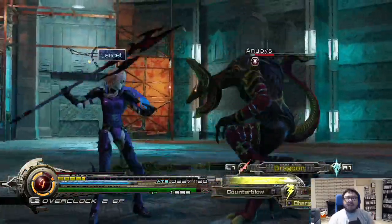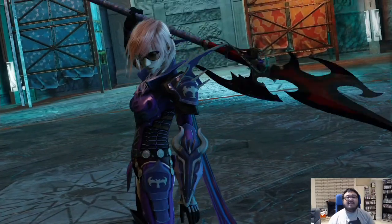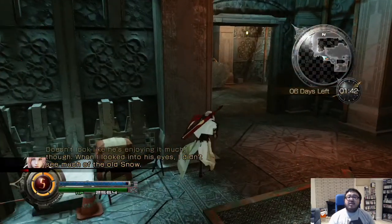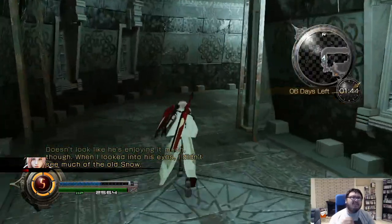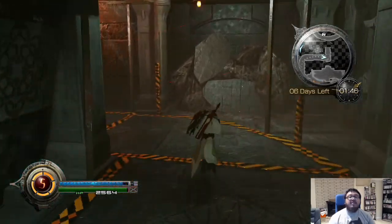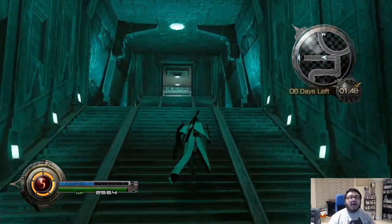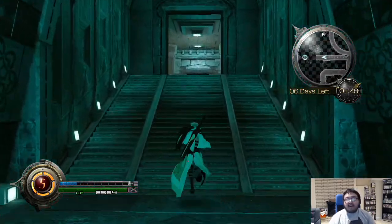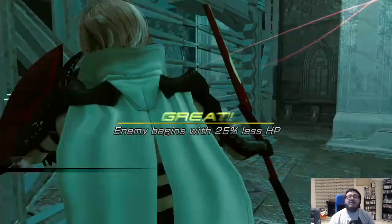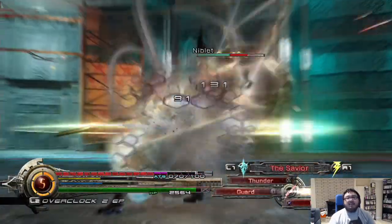You also have a stagger system, kind of like in FFX-2 and FFX, but this time you have to hit them where it hurts. Like in those games you cause enough damage to stagger, but in this one you have to knock them off balance by finding their weakness. In the big dragon battle, for example, you find out you have to use the jump attack to knock it down. Stuff like that — I thought that was pretty cool.